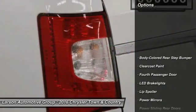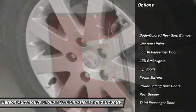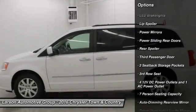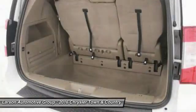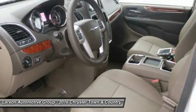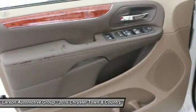Here are some of this vehicle's great options: Power Lift Gate, Anti-Lock Braking System, Bluetooth, Leather Wrapped Steering Wheel, Front Wheel Drive, Power Steering, Adjustable Steering Wheel, Aluminum Wheels, 4-Wheel Disc Brakes, Auto Dimming Rear View Mirror, PPO.